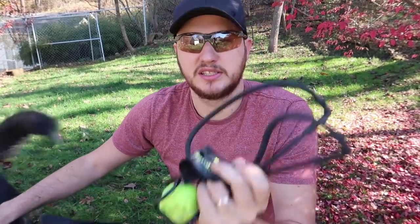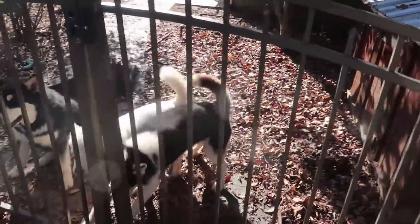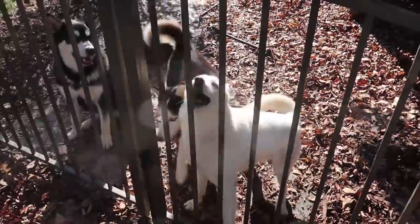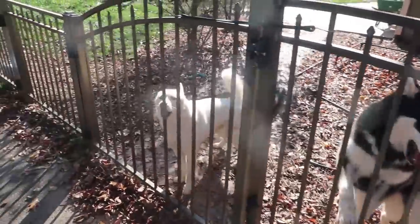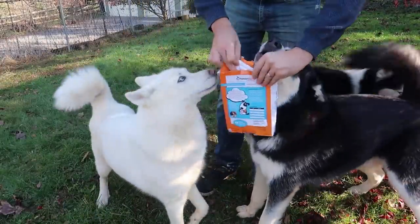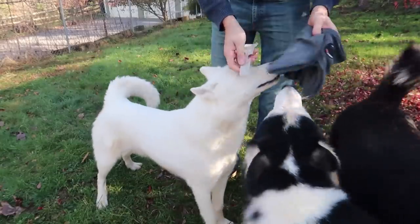Today we're going to put five dog gadgets to the test. Every time I open the car Luke gets super excited, and so does Gus — but Luke even more. Alaskan Malamute Gus does not care at all, but huskies just have a lot of energy. We'll see if this anxiety vest is actually going to help, because every time I need to separate Luke or Hyuga they get so upset about it.